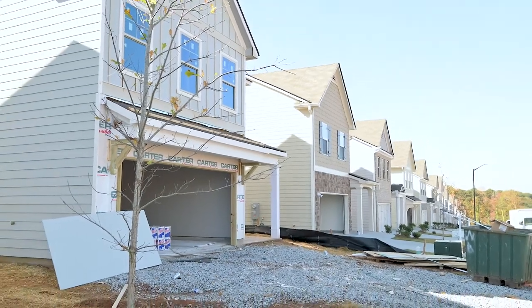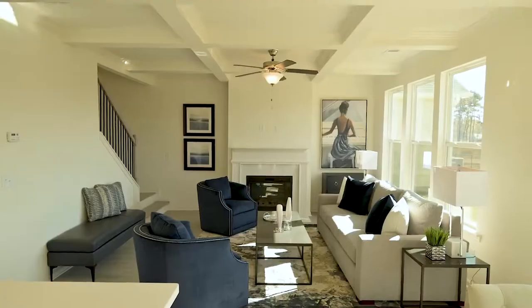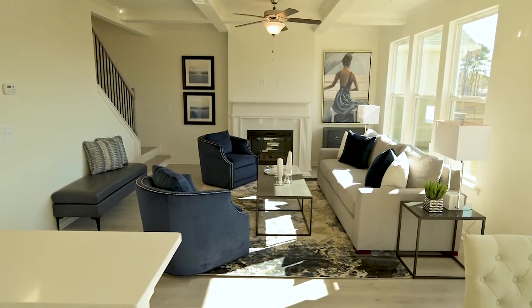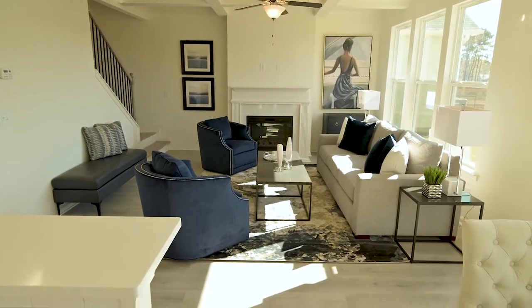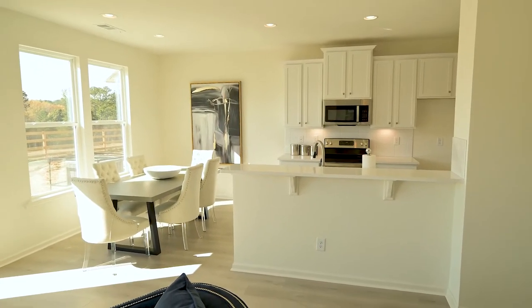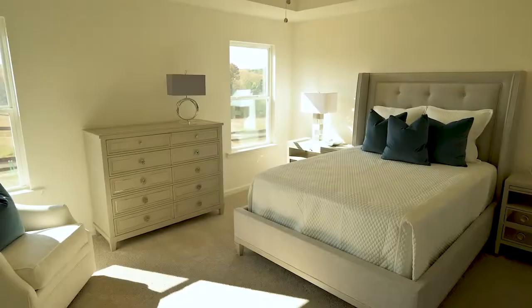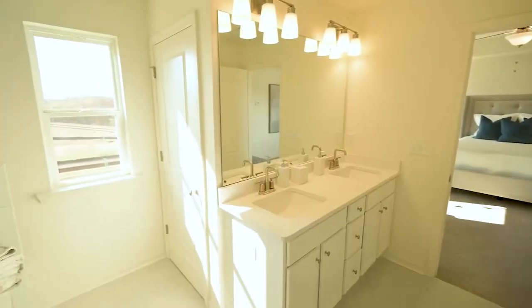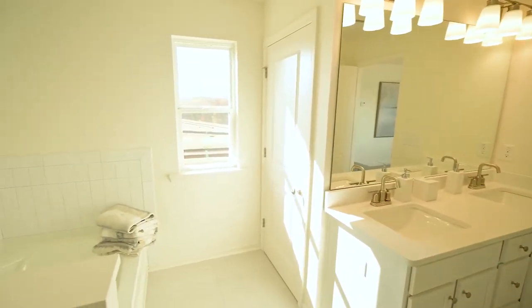Two-car garages, and as you can see here, we're in our decorated model — we just got them decorated. We have all four floor plans to see; two of the four are decorated models. We have our four-bedroom with the master on the main, which is the Hartsfield, as well as the three-bedroom Kennedy that are furnished, and then the other two floor plans are available to view as well — they just don't have furniture.